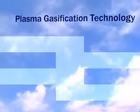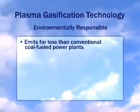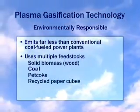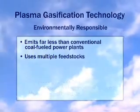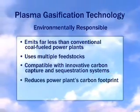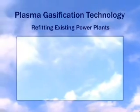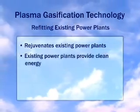Power from plasma gasification technology is environmentally responsible and emits far less than conventional coal-fueled power plants. It is capable of using multiple feedstocks, including solid biomass such as wood, as well as coal, pet coke, recycled paper cubes, construction and demolition waste, and municipal solid waste. Plasma gasification technology is compatible with innovative carbon capture and sequestration systems, giving it the ability to reduce a power plant's carbon footprint. By outfitting existing power plants with plasma gasification technology, these plants may be rejuvenated and continue to contribute to their local economies, as well as provide clean energy.